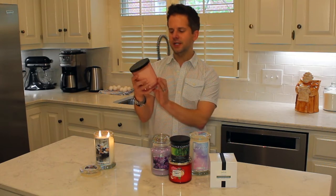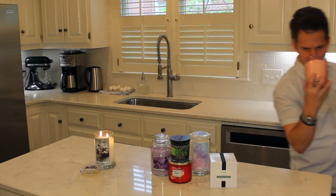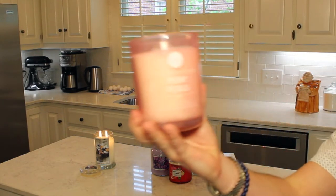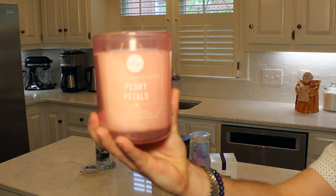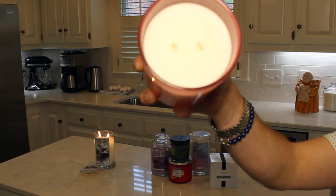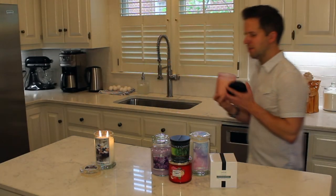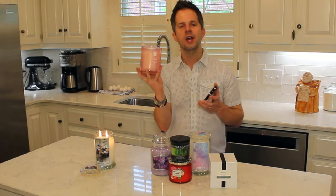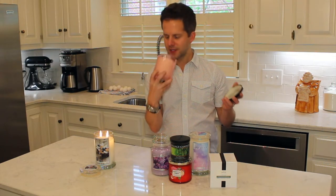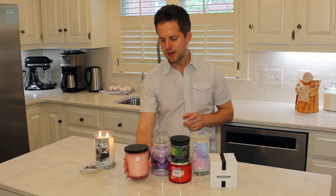First up: DW Home Peony Petals. I got it at Marshall's for about eight bucks, which is about half price. It's a lovely light scent in a beautiful pink candle jar with a classy label. It's a two-wick candle with creamy white wax. I don't think I've burned a DW candle before, or maybe just one, so I'd love to try this — it's a great spring scent.